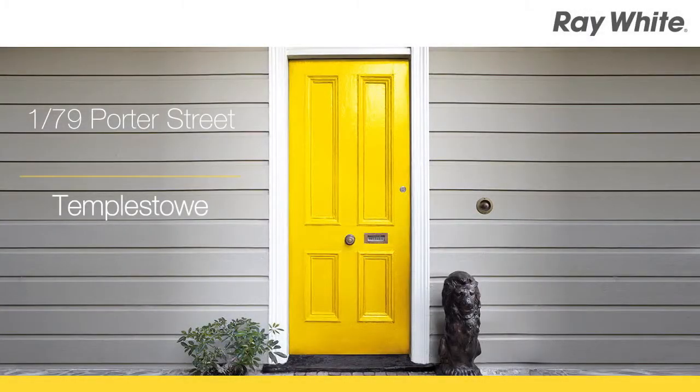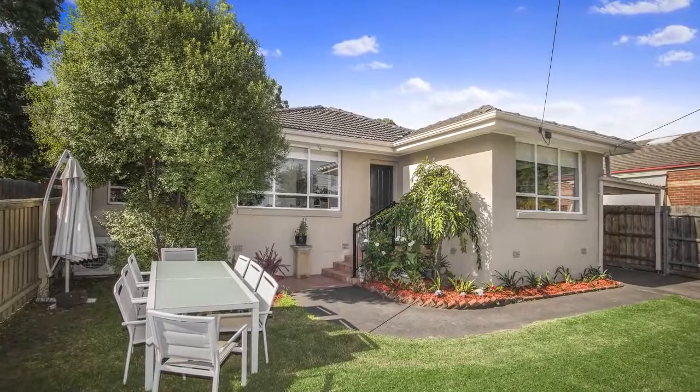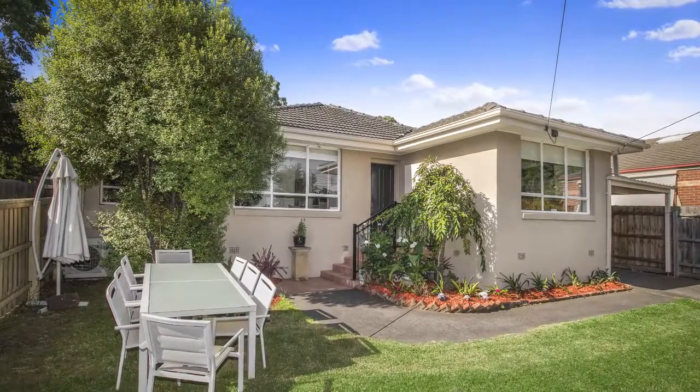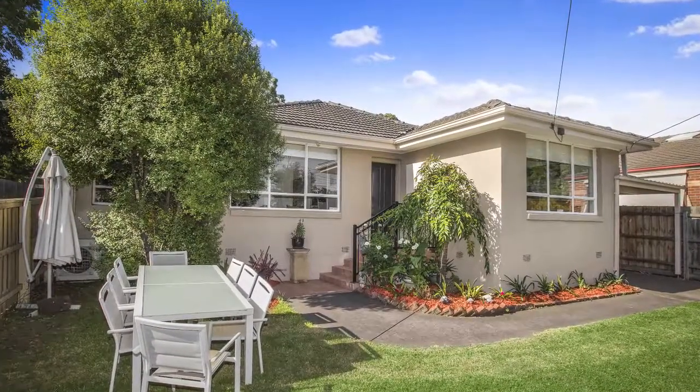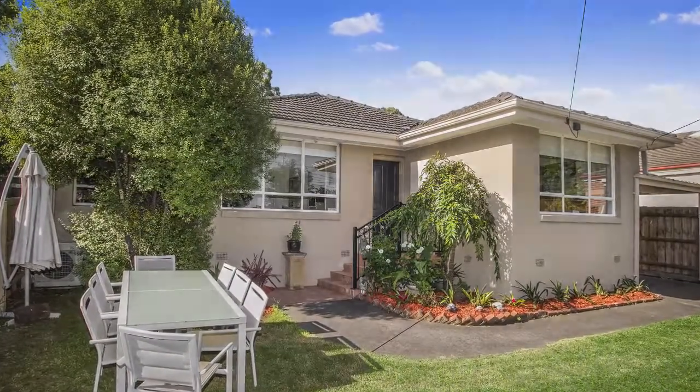1 at 79 Porter Street, Templestowe. Perfect location. Comfortable style. Exuding charm and comfortable interiors, together with enormous location advantages and conveniently situated on a service road,